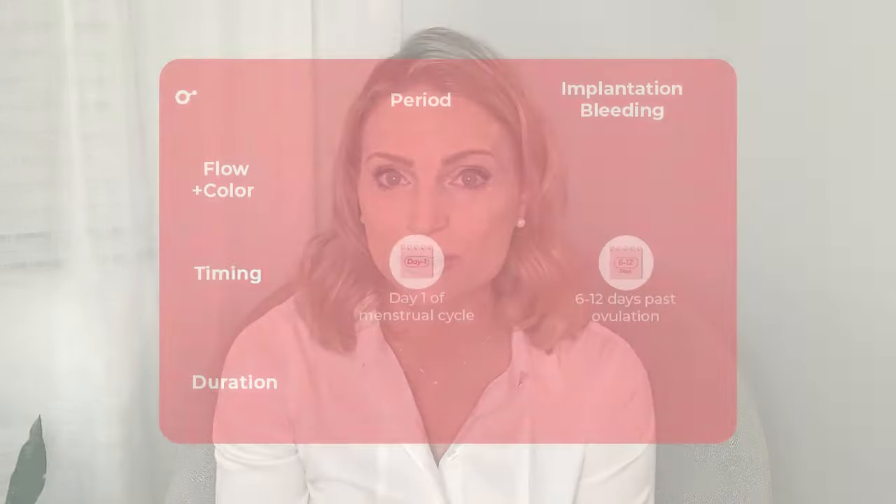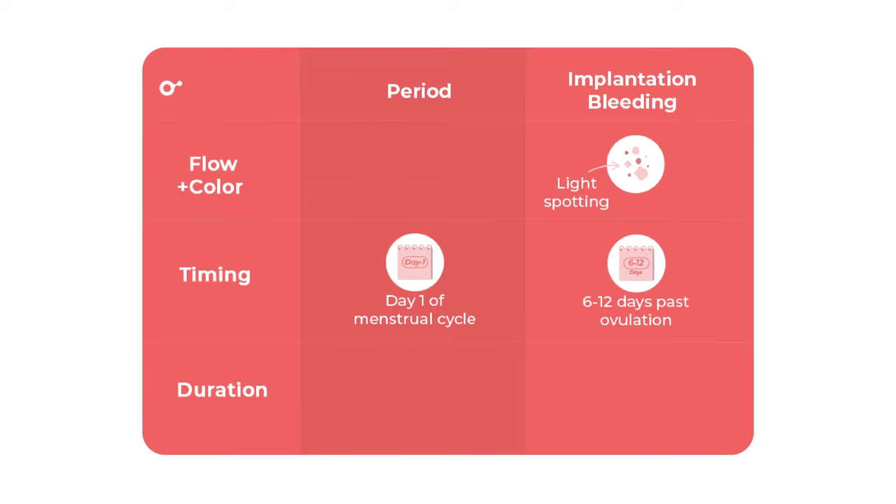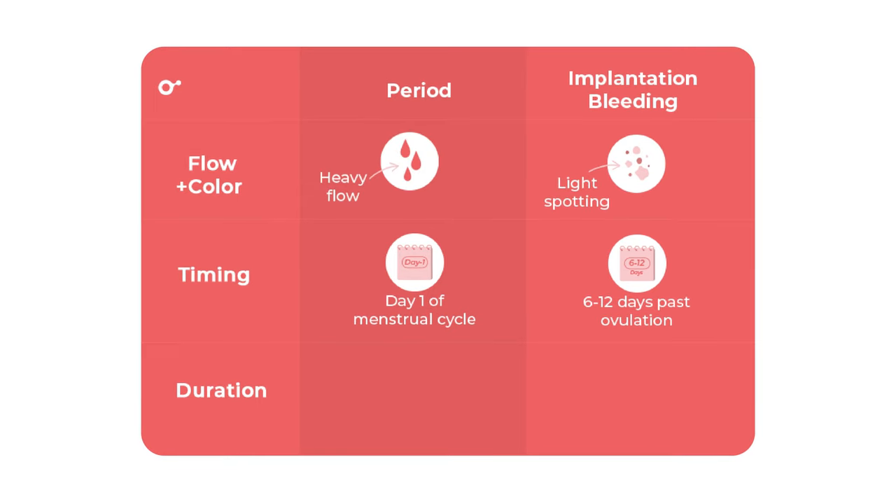Flow: the flow of implantation bleeding is usually lighter than your period. Implantation bleeding is usually light spotting — you may notice a few droplets of blood on your undies. It's not enough to saturate a panty liner or pad. Your period, on the other hand, may start as a light flow and become heavier.